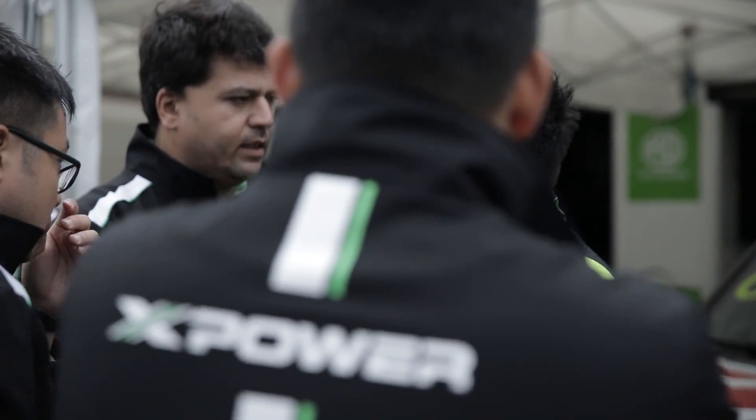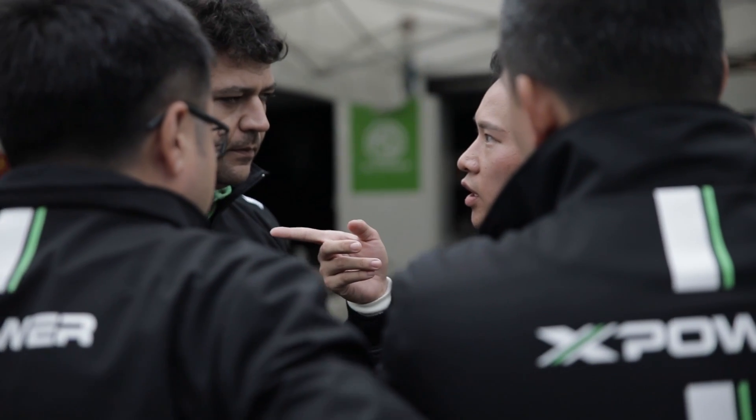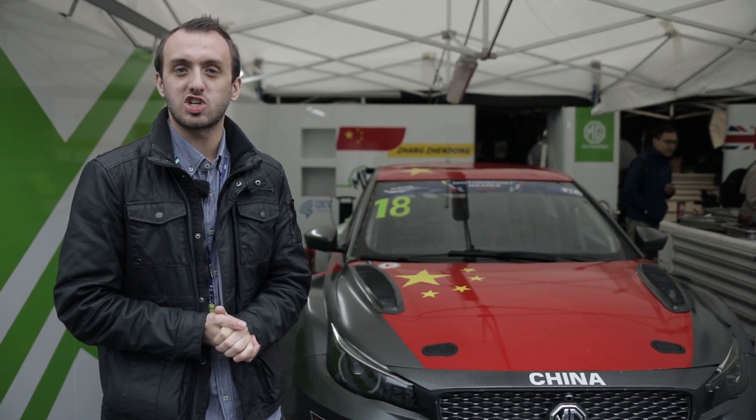That's it for the FIA Motorsport Games and the MG6 XPower TCR. It's been a strong weekend overall for the car, running in the top 10 for much of Sunday, with the British entrant finishing in the top five. Every time the car went on track, it went faster and faster, and the team made great gains over the weekend, giving them a strong platform for the future.